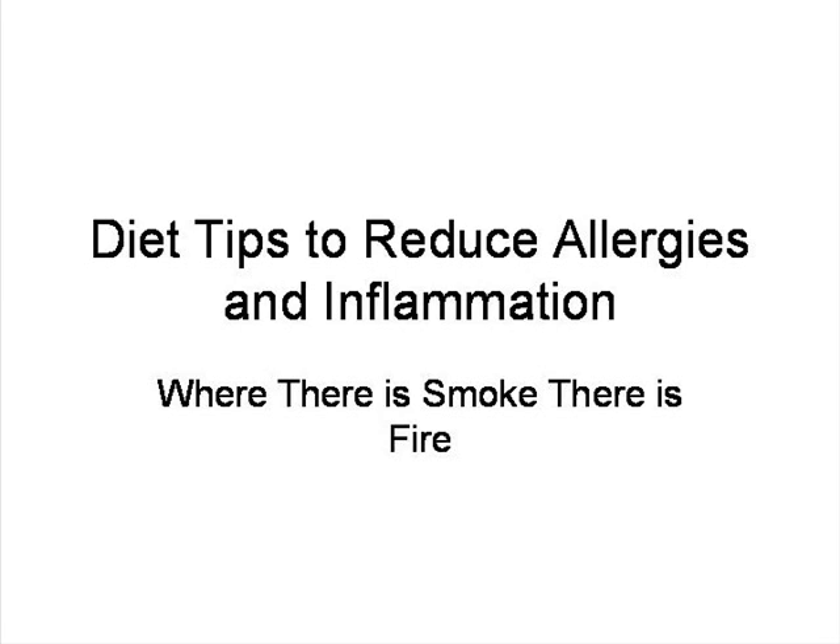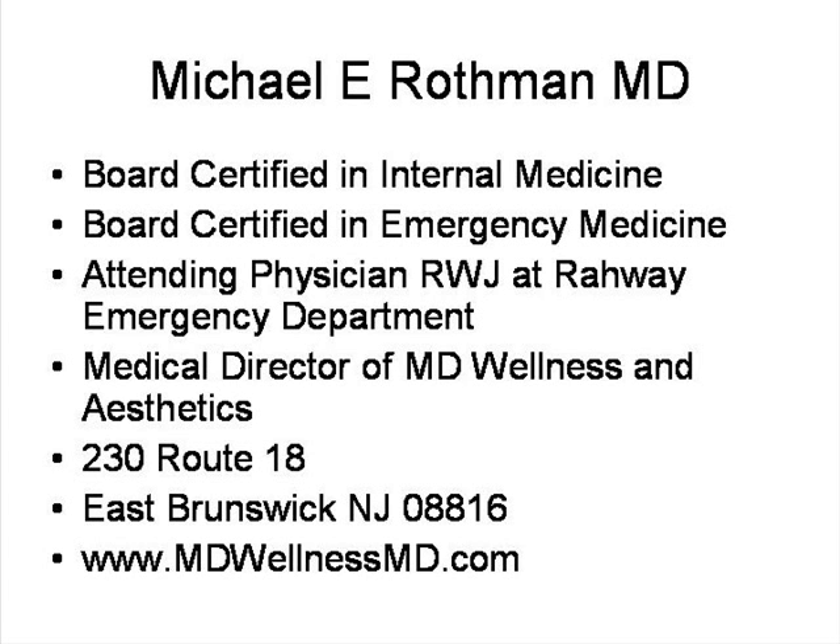A lot of people that have allergies will treat the allergies with all sorts of medications, but you're better off trying to eliminate the causes. And that's not always easy, but you should do the best that you can. My name is Dr. Michael Rothman. I'm board certified in internal medicine and emergency medicine. I work here at Railway Hospital in the emergency department. I also have a private practice in East Brunswick called MD Wellness and Aesthetics.